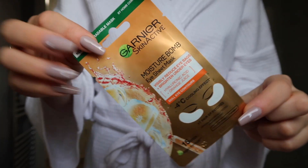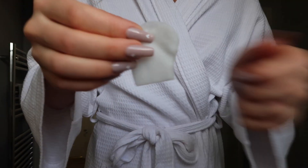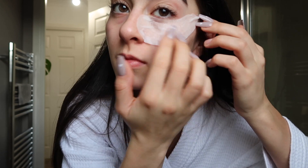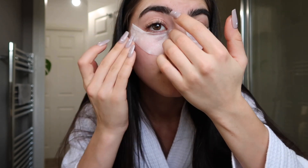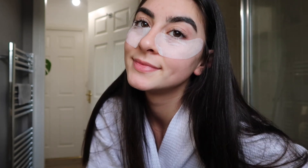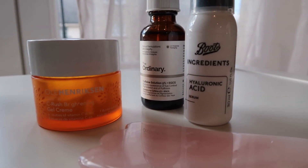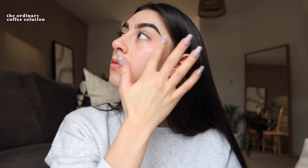Today I kept my skincare fairly simple because I didn't want to clog my pores up with too many products right before Valentine's Day. I went for these eye patches which I hadn't used before but I really like them — they were super cooling. For my skincare products I went for The Ordinary coffee solution under my eyes, I also used hyaluronic acid and I used a gua sha to really work that into my skin and lock that moisture in.